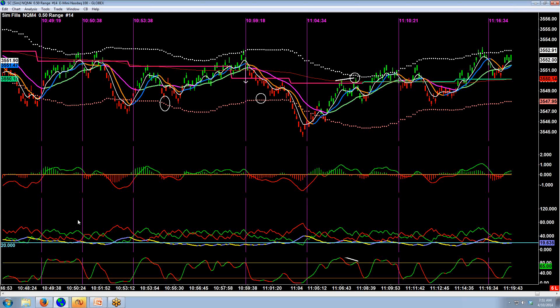Then price touches the upper channel and you watch for the stochastic to cross below 80. That's the bar that's forming when it happens — you put a sell stop under that bar, and then your hope is that price finds its way down to the lower channel. There's a little bit of retracement back up to that channel, but it never stops you out, and then price finds its way back down to the lower channel.